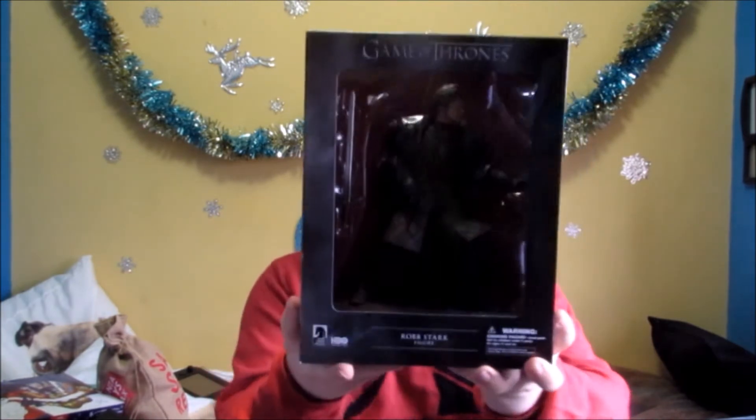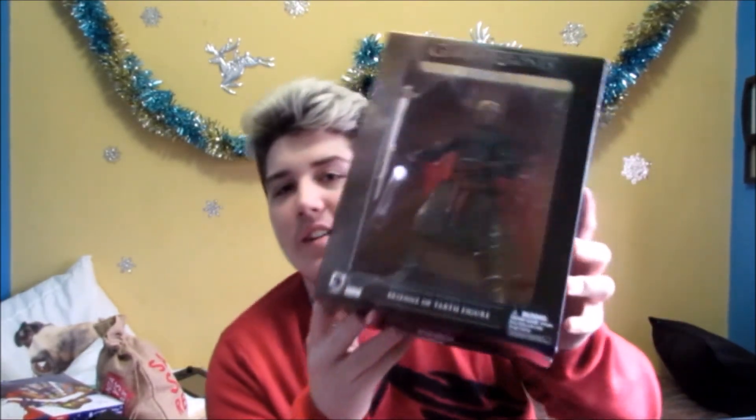The next two items I was really excited about getting because I asked for them ages ago but then forgot about them. I actually got Game of Thrones characters — I got Robb Stark and Brienne of Tarth. I actually love Brienne of Tarth, she's amazing. Not as good as Arya, but close second.